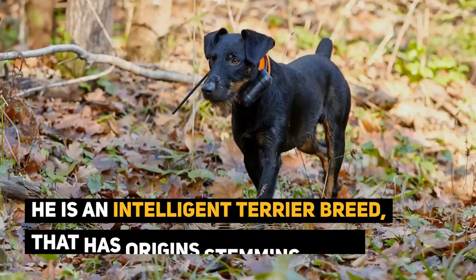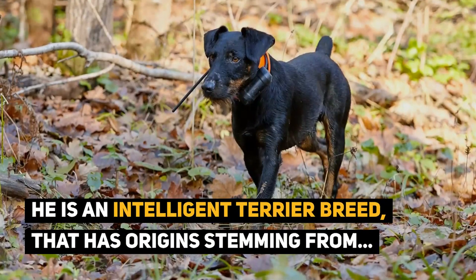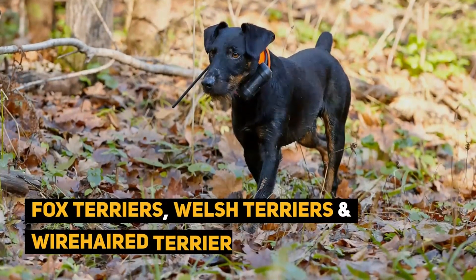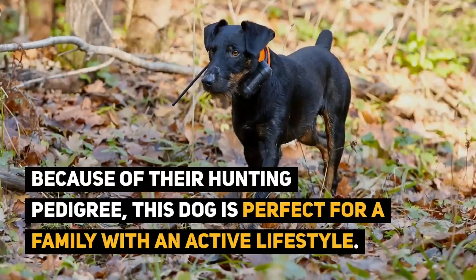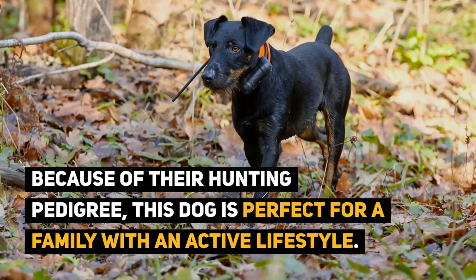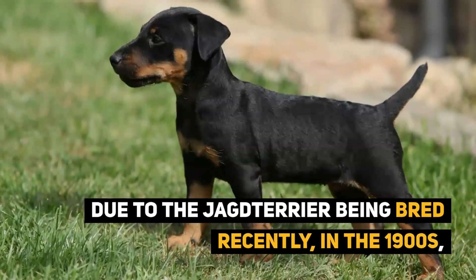The main dog breeds for underground hunting. Many dogs have exceptional abilities for hunting underground. This is particularly the case with the fox terrier, the Welsh terrier, the Jagd terrier and the border terrier, which belong to group 3 and section 1 of the large and medium-sized terriers.